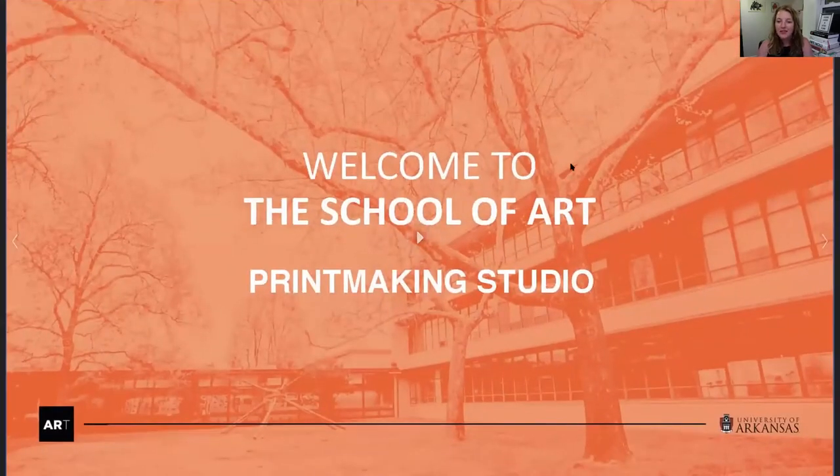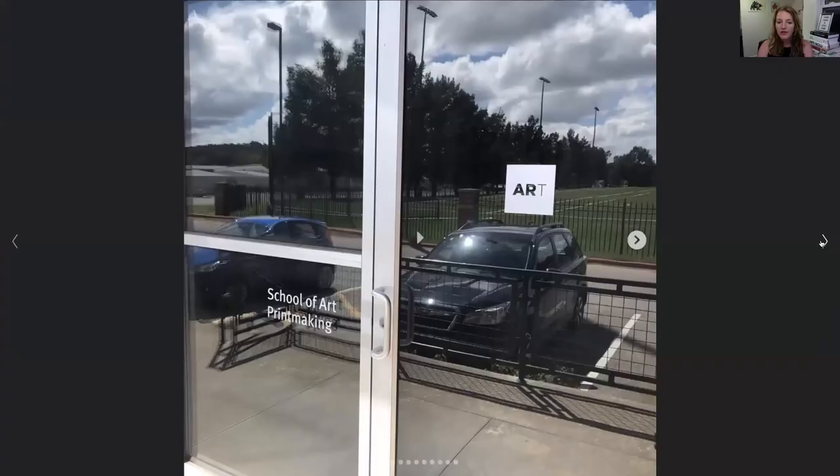Great. So our printmaking studio, because it has grown so much and our wonderful faculty have amassed so much new equipment in the last few years, our printmaking facilities are actually slightly off the main campus, so I wanted to show you where those are.